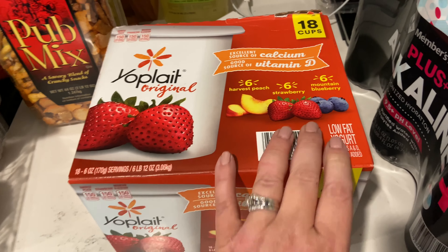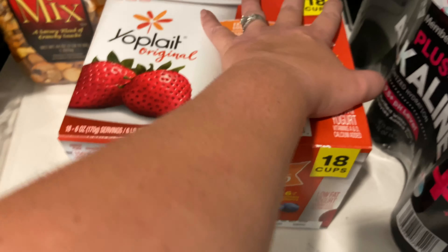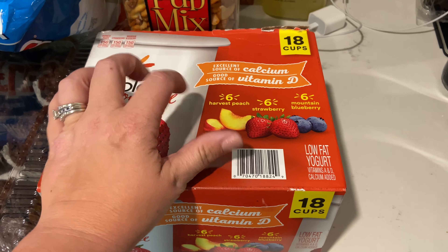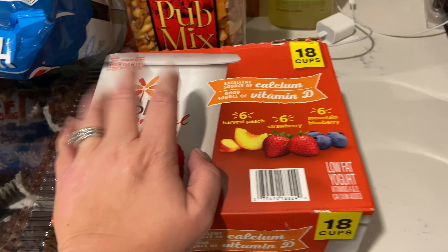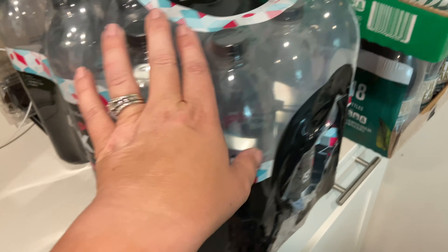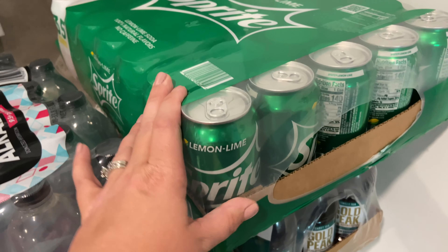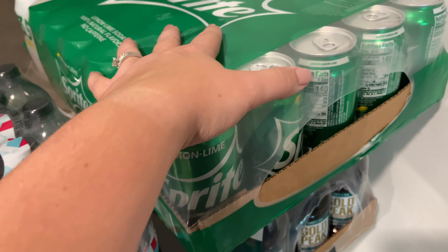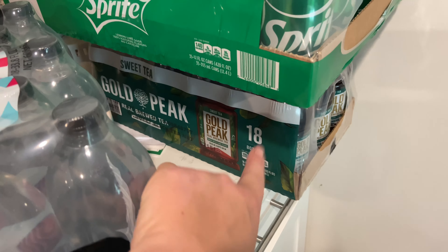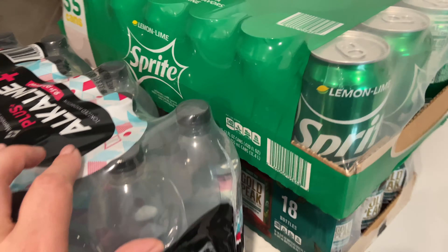I grabbed the girls some yogurt to have for the week — they will eat all of this before we go to the beach. They each have one a day, and sometimes Finley has two. I grabbed another thing of my waters, Bryson wanted some Sprite, and we'll probably take some of this to the beach with us. And you guys know I always get Chris the Gold Peak Tea — 18 bottles is $14.98.